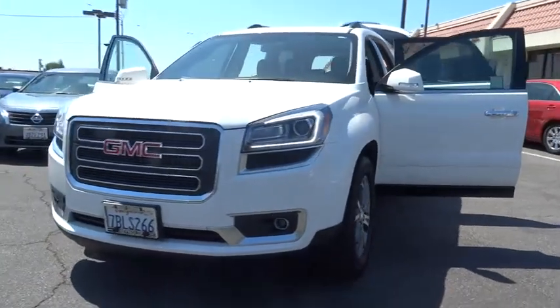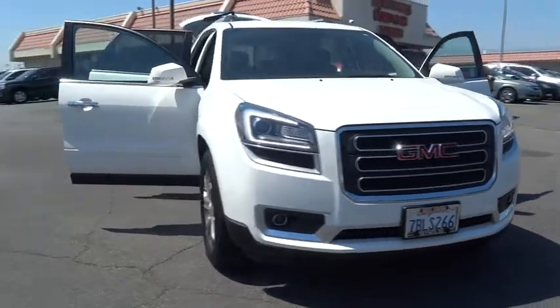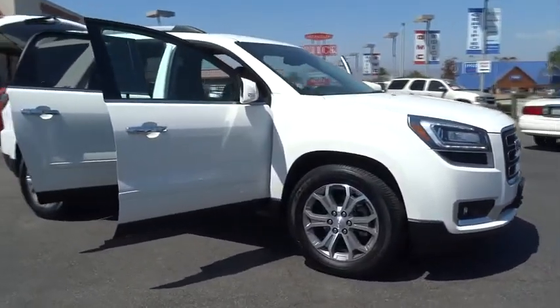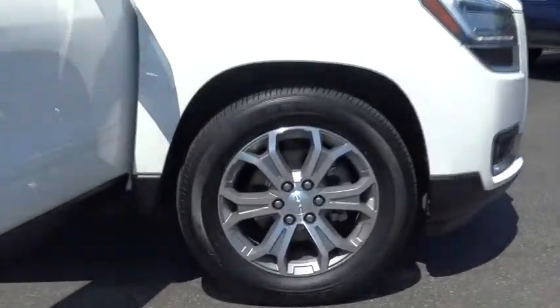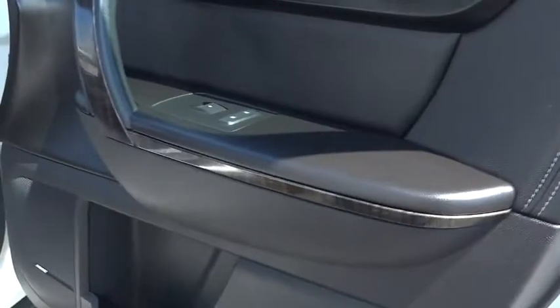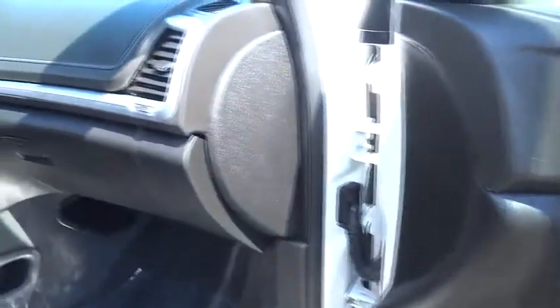The 2014 Acadia. The GMC Acadia has great capability coupled with exceptional safety, offering better highway fuel economy than any other eight-passenger SUV, advanced technology, and thoughtful ergonomics. The Acadia is a premium utility that rejects compromise and is priced below $30,000.